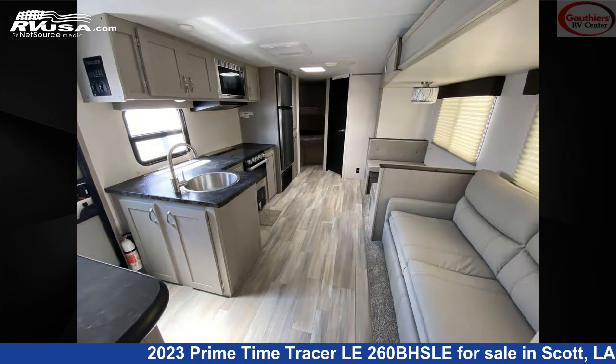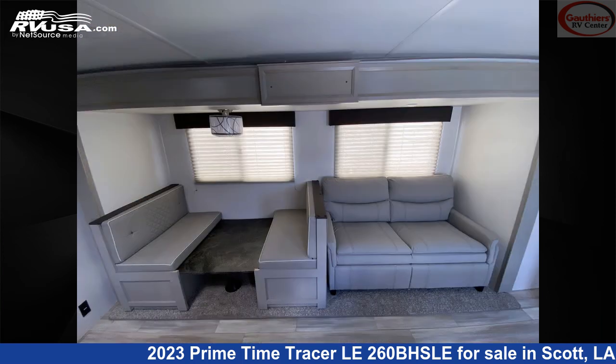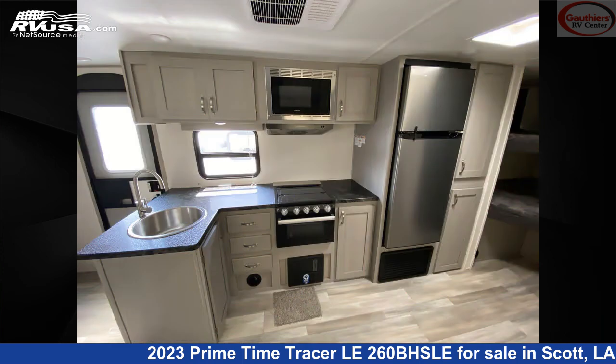The floor plan layout of this travel trailer features bunk beds, a front bedroom, and a mid-kitchen. The unloaded weight of this 2023 Primetime Tracer LE 260BHSLE is 5,361 pounds.